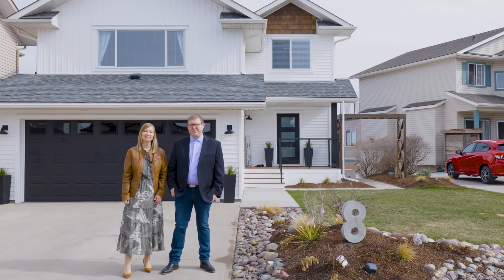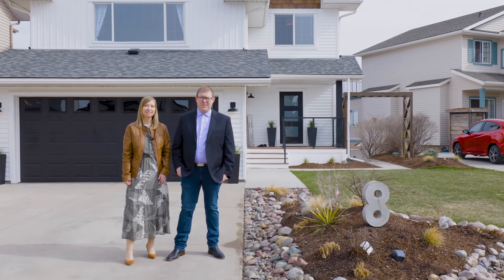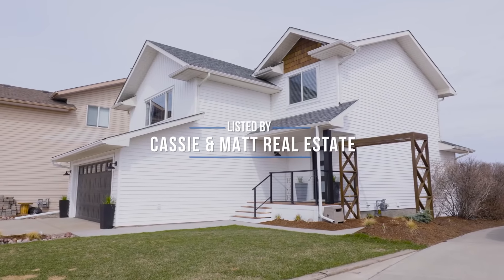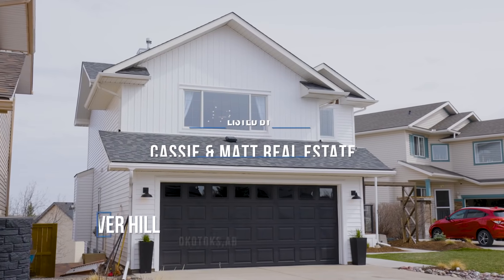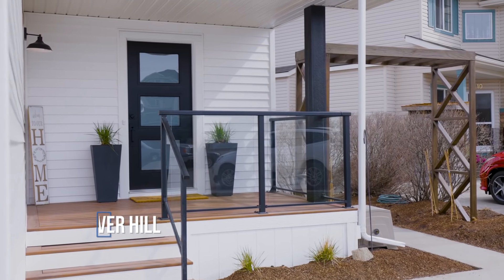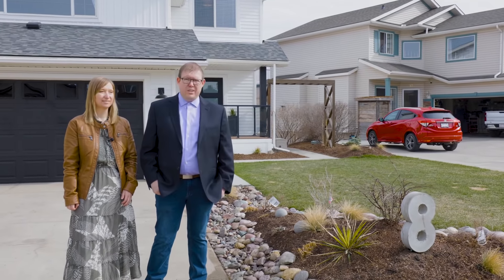Hi, I'm Cassie McBean and I'm Matt McBean with Cassie and Matt Real Estate and CIR Realty. Welcome to 8 Sheep River Hill in Okotoks. This modern farmhouse inspired whole home renovation has four bedrooms, three and a half bathrooms, and stunning views of the whole town.